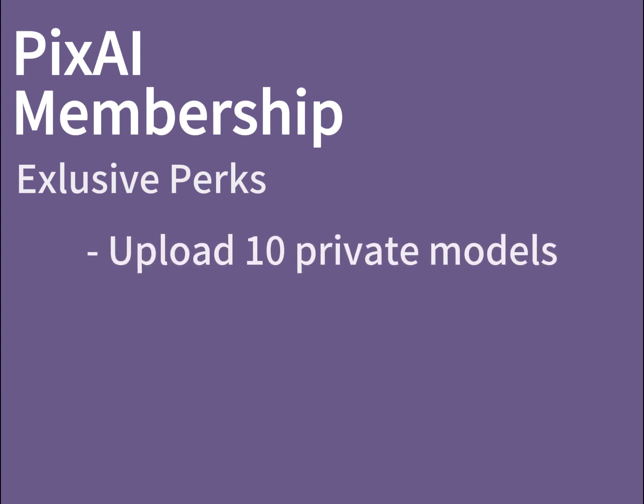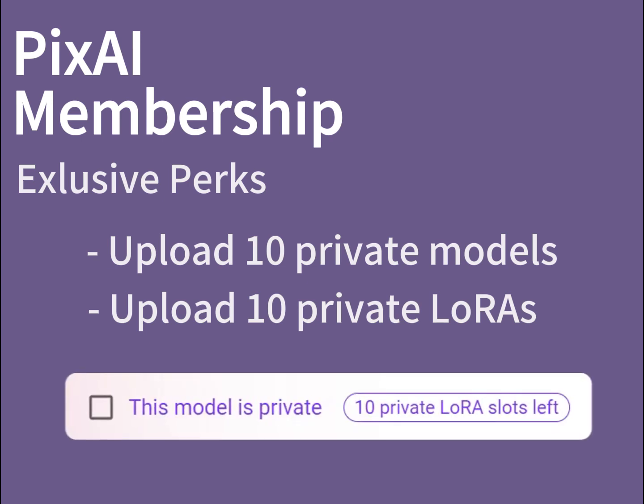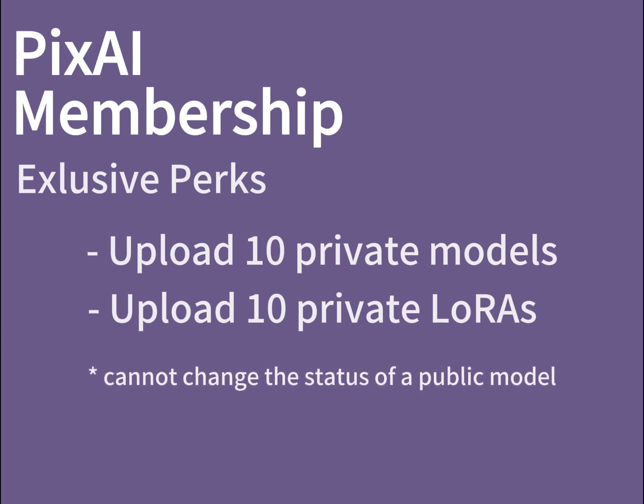All PixAI members are allowed to upload 10 extra private models and 10 extra LoRAs to the site for personal use. To upload a private model, simply tick the 'This Model is Private' checkbox on the model upload page. Please note that the private model slots are limited to uploads — you cannot change the status of an existing model.